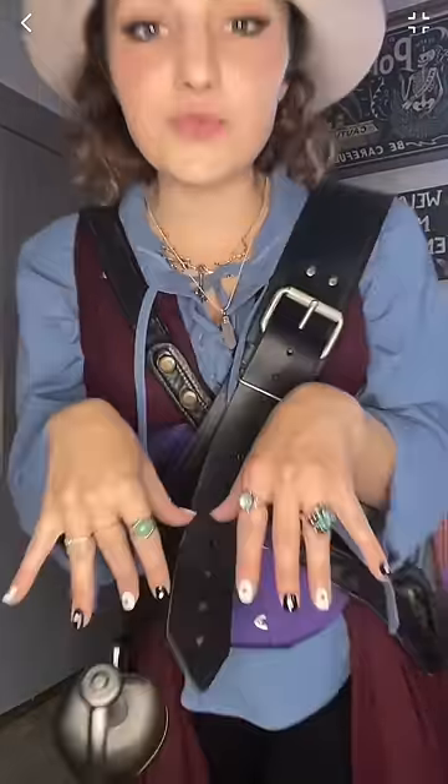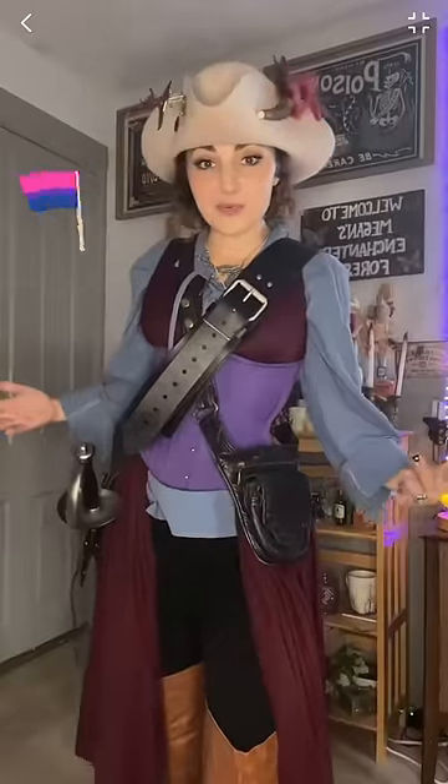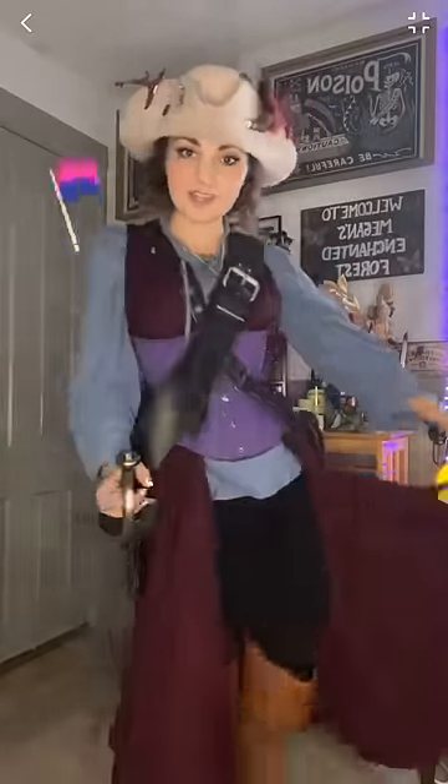I've added in some of my accessories: rings, a sword necklace, a rose quartz necklace, my sword of course, and a leather pouch. It's not perfect because I only had so many colors to work with, but I think overall it came together pretty well.